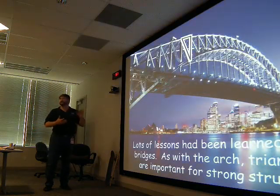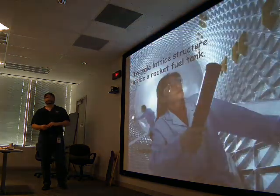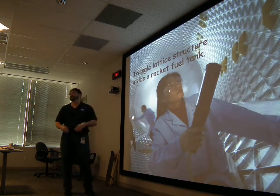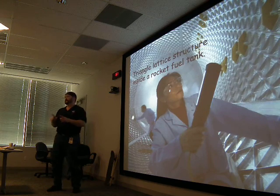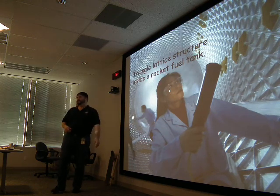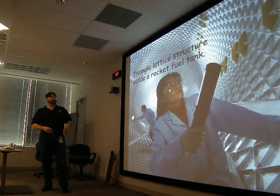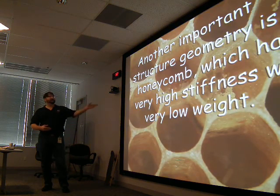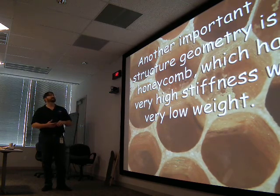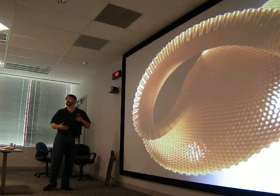The same principles that go into building a bridge go into building an aircraft's structure. Inside a rocket fuel tank they use triangular structures. If you glue four popsicle sticks together they wobble, but three in a triangle are rigid — there's a lot of rigidity in the geometry of a triangle. Just a bunch of triangles inside the fuel tank cylinder. Another geometry copied from honeybees — honeycomb — has very low weight but high stiffness, and is used extensively in aerospace engineering.